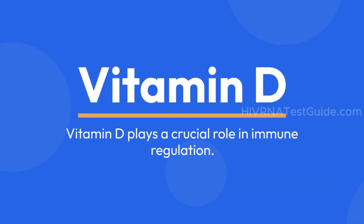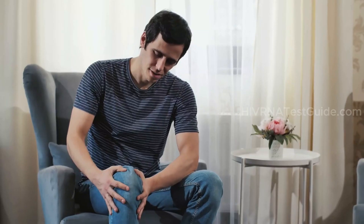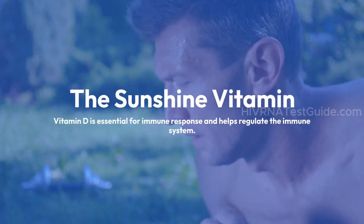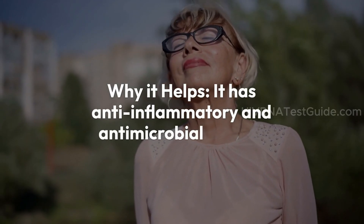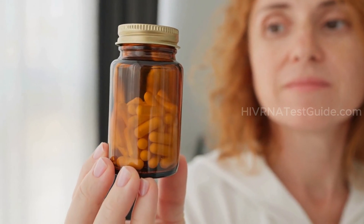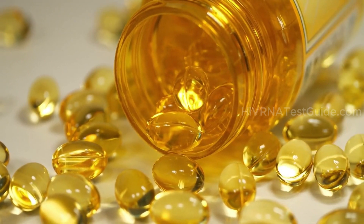Vitamin D plays a crucial role in immune regulation. Studies have shown that vitamin D deficiency is common among people with HIV. Supplementing with vitamin D, as advised by a healthcare professional, can support bone health and overall immune function. Vitamin D is essential for immune response and helps regulate the immune system. It has anti-inflammatory and antimicrobial effects. Studies show that vitamin D supplementation can effectively restore sufficient levels of the vitamin in people with HIV who have deficiencies.